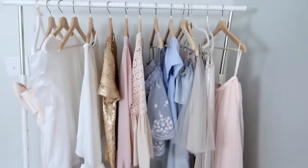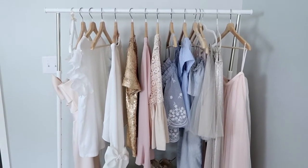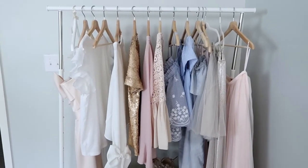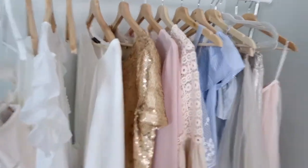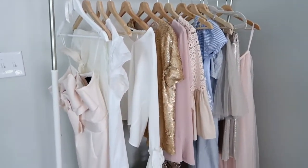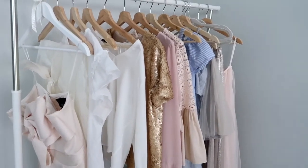I also use this clothing rack just to keep up with new pieces I need to style on my blog, but when I'm shooting I trade it out for this cohesive look because these are kind of the colors I use on my Instagram. You guys don't have to be that extra, but I pretty much keep these clothes here all the time in addition to new clothes.